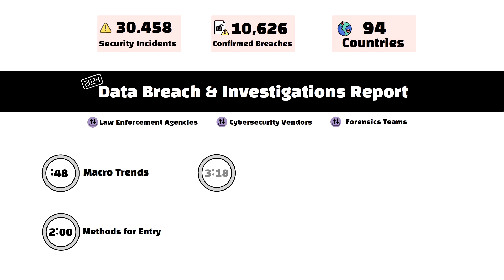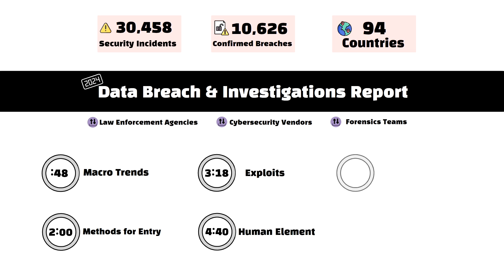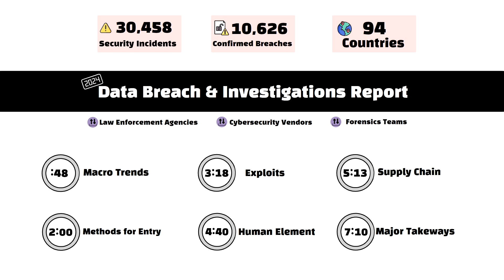In this video, we're going to analyze this 100-page report and go through the most important trends and lessons learned from over 10,000 confirmed breaches over the last year. The video is broken down into six sections, so feel free to jump directly to the timestamp indicated on the screen if you want to skip along.